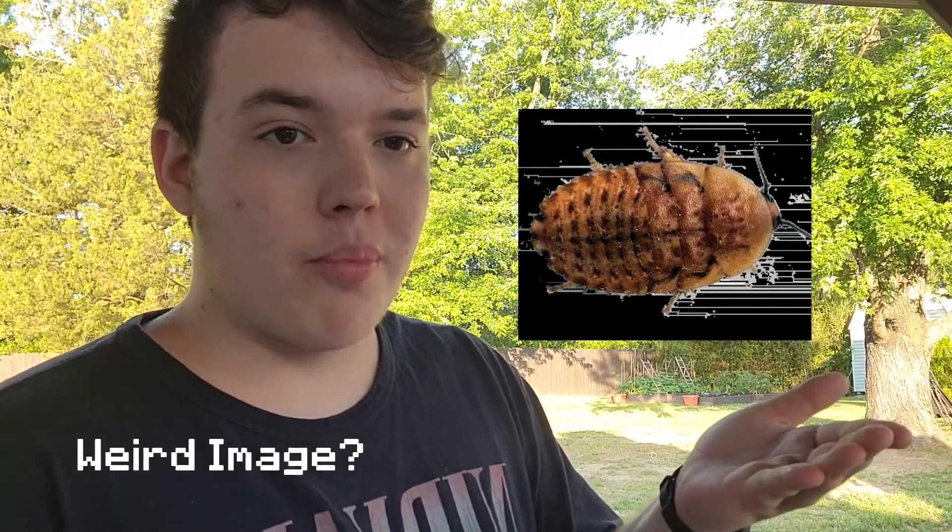Next up at number eight, we basically have dubia roaches but better. These guys are called discoid roaches. They are basically dubia roaches but with slightly more water, slightly less fat, more protein, and a higher calcium to phosphorus ratio. And they're legal practically everywhere, even in Florida. So if you live in Florida you would probably go with a discoid roach. Sources I found say these guys could be even better than dubias, so I guess dubias are the poor man's discoid.